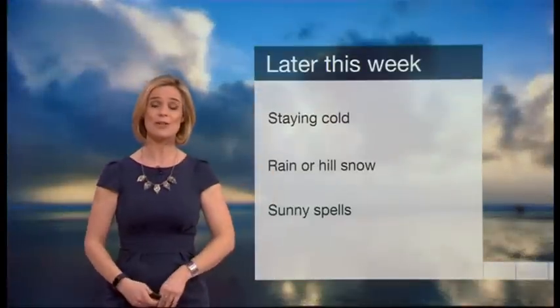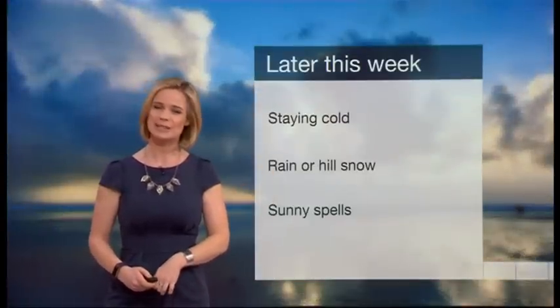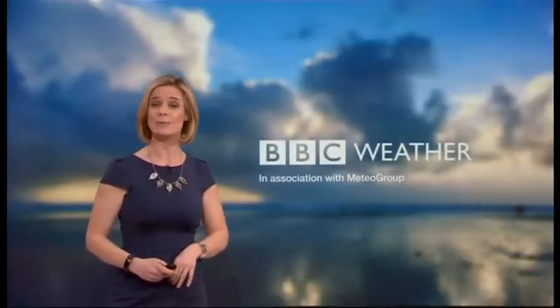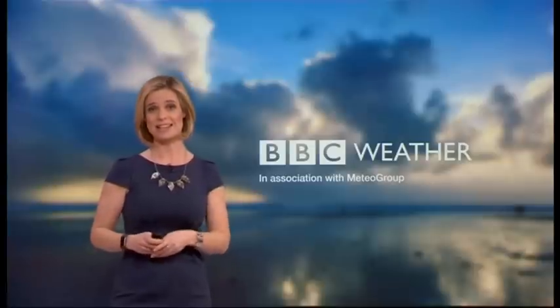It's going to be cold, there'll be further rain and hill snow, and a little bit of sunshine too. Remember you can keep up to date with the weather by checking our updated weather website and also by checking the BBC weather app.